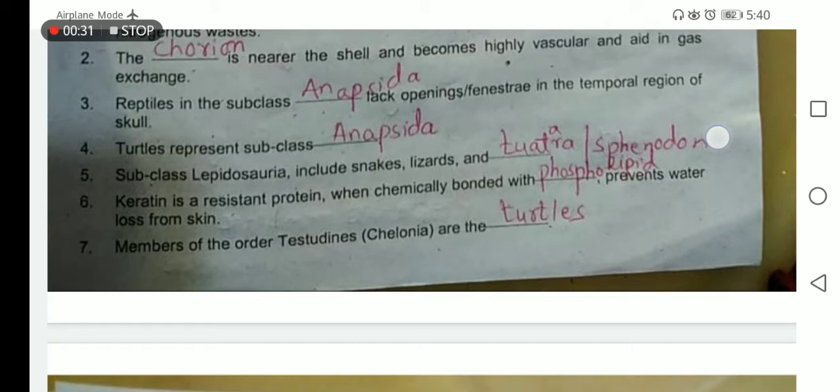Subclass Lepidosauria includes snakes, lizards, and the Tuatara or Sphenodon punctatus.